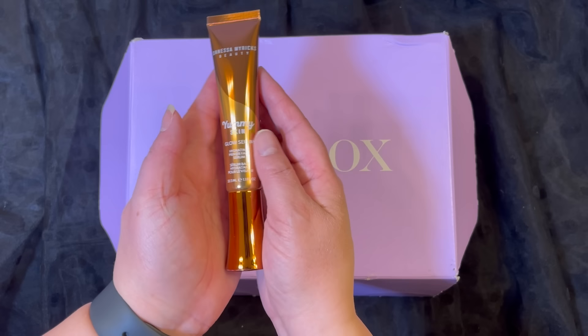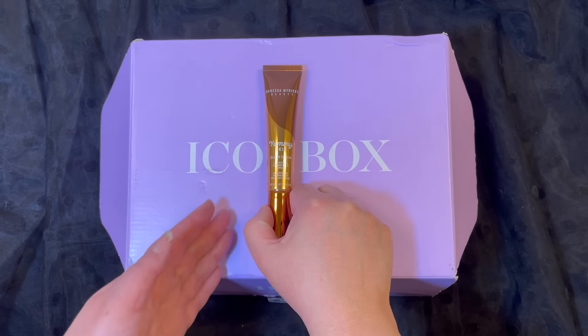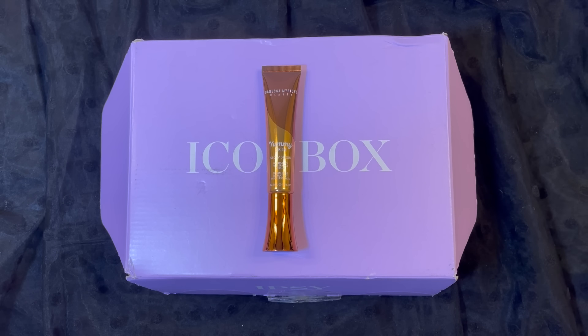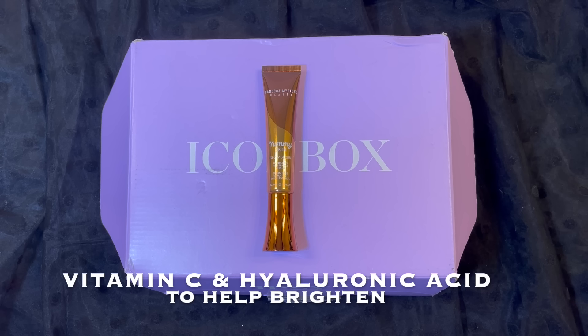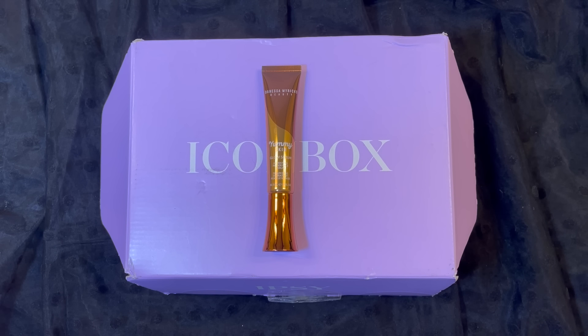So this is what the product looks like. It comes in this beautiful packaging and what it contains — it has fruit extracts like kiwi, dragon fruit, fig, and pomegranate. It's kind of like a smoothie for your skin, and it has a powerful combination of vitamin C and hyaluronic acid to help brighten and minimize the look of pores, hydrate your complexion, and leave your skin with a radiant glow. So that is pretty amazing.